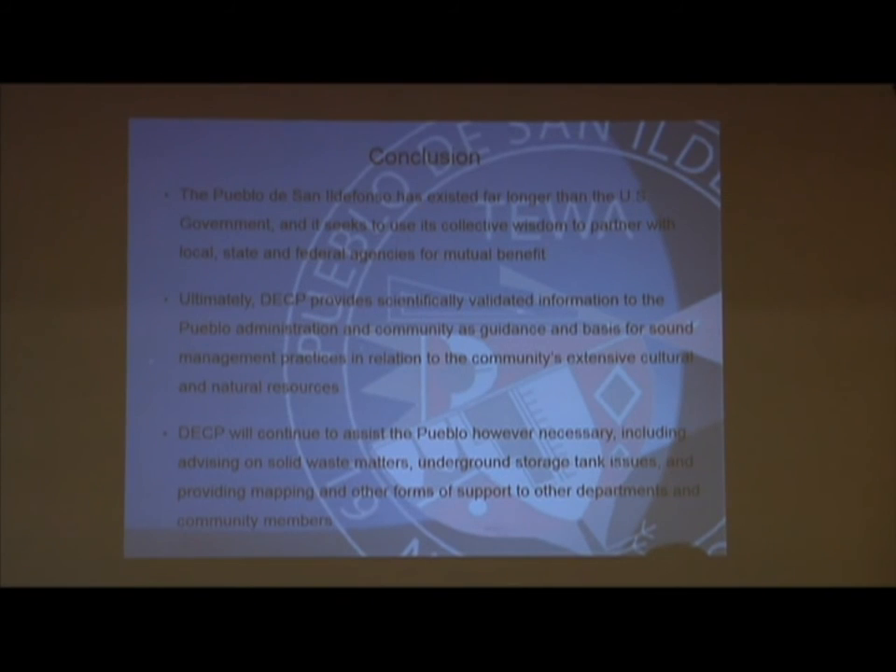In conclusion, I ran through this kind of quick. If anybody has any questions I can get into more detail on the programs we have. I also wanted to leave time for the governor — he's next on the agenda and I wanted him to be able to speak and have time to address some of the things you may want to ask.